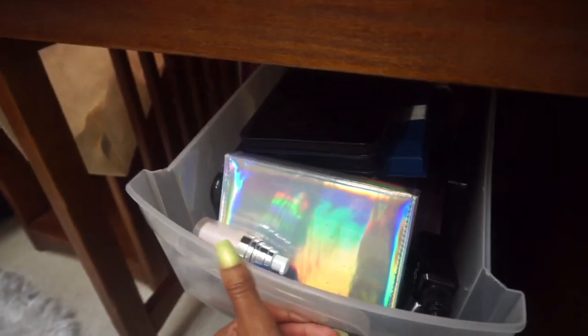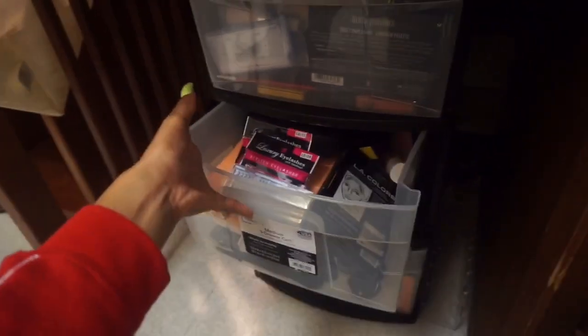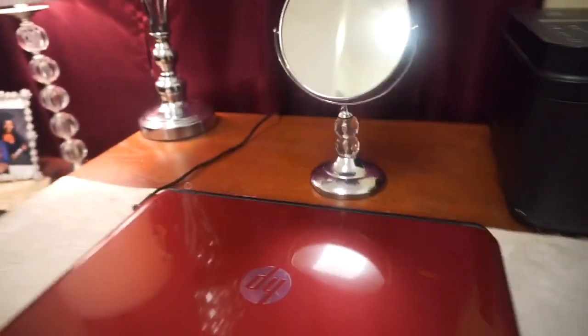Okay so under my desk I just have all of my makeup — girl, you know I had to bring my makeup. But I did not want to sit it on top of my desk because I did not want it to look junky in here. Because this is not my home, I really want to keep it super clean. So this is basically all of my makeup, and when I want to do my makeup I just take it out and use that mirror right there on my desk.